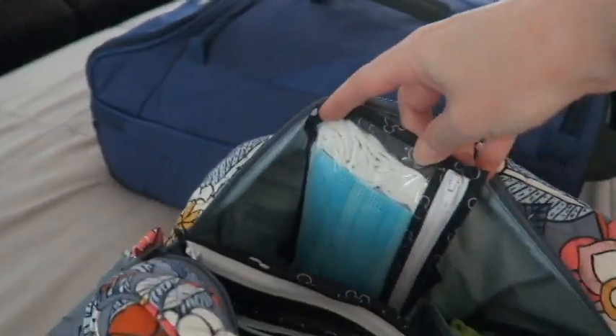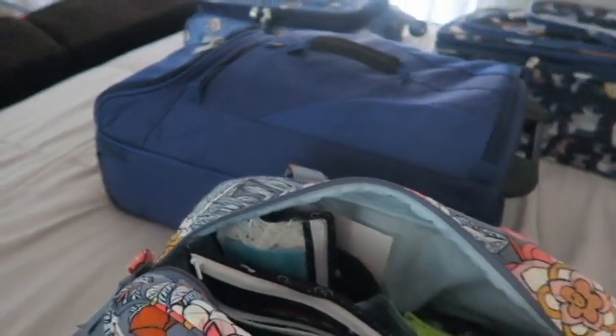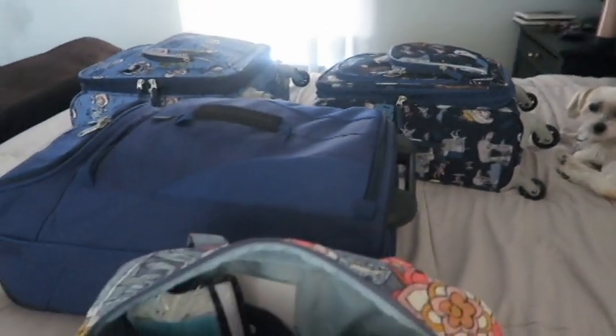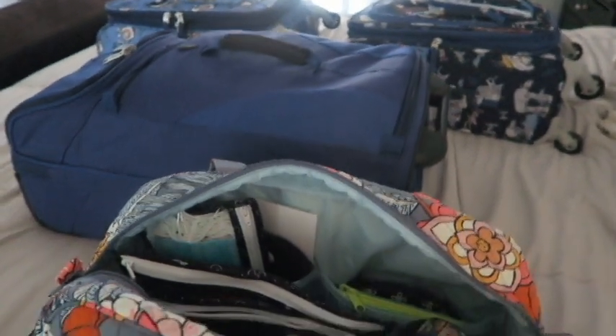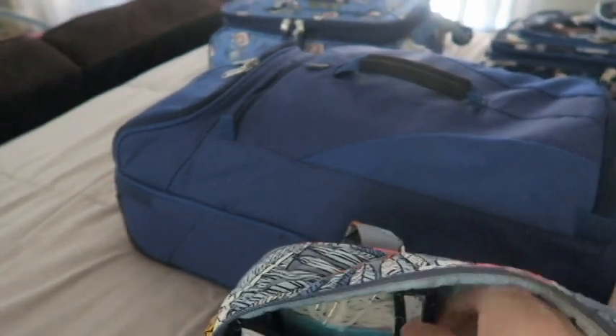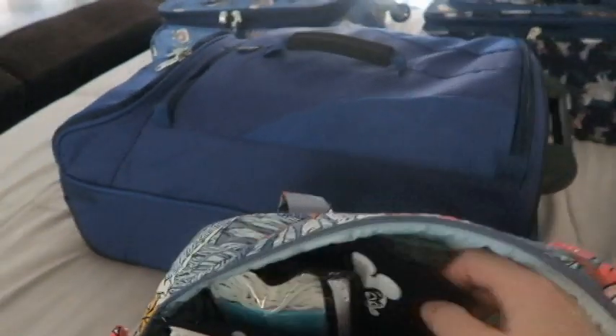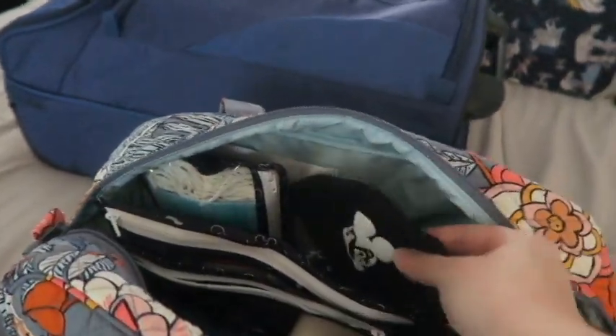I have this bag of disposable masks for us to bring. I also have other masks packed in all of our suitcases that go with our outfits for each day, but I wanted to bring these in case we needed extras. We'll have those on hand and may wear them on the airplane.